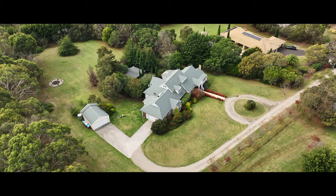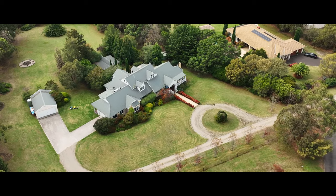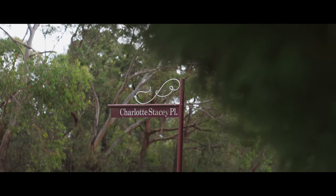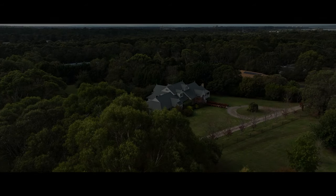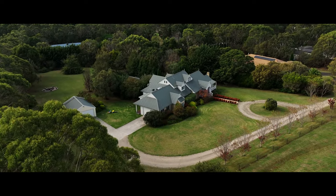From its timeless design and dress circle address, there is truly so much that I love about 4 Charlotte Stacey Place. It starts from the moment you enter the estate and the sense that you've arrived somewhere special.